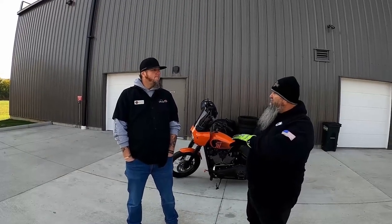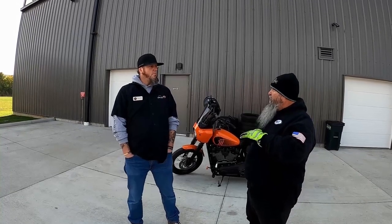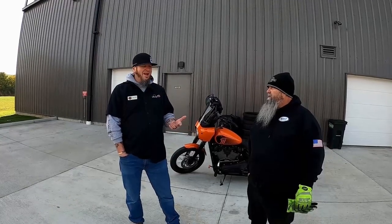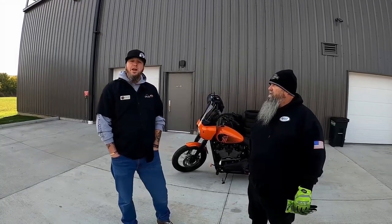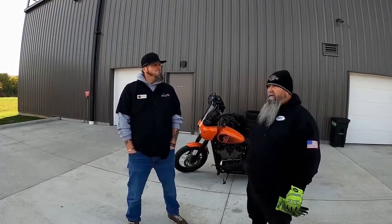Speaking of service and storage — for anyone listening, many dealerships offer deals in the winter. If you store your bike there, they'll reduce labor prices on any work getting done. At Queen City, they have three different winter storage packages, from basic storage prep to different levels of service. Any motorcycle stored at the dealership gets 50% off any projects — whether it's handlebars, audio, performance, or wheels. They run monthly promos throughout the winter and riding season as their way of giving back.